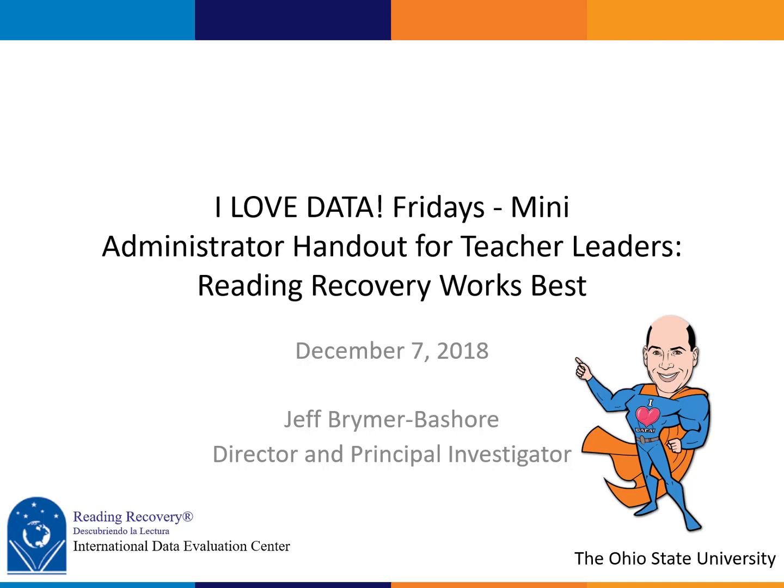In this mini we're going to talk about a new handout for teacher leaders to give to administrators, and the handout is called 'Reading Recovery Works Best.' So let's get into it and talk about this new handout.